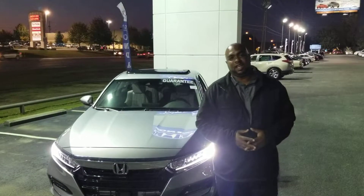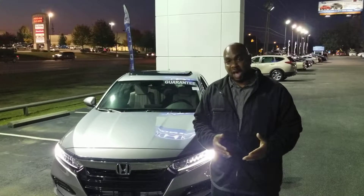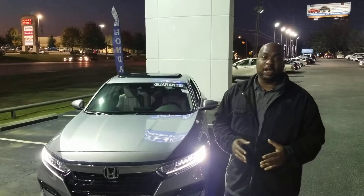Hello John, this is Jason Dele from Tamron Honda. I just wanted to take a second to introduce myself. I want to thank you for your information and request concerning the Honda Accord. Here at Tamron, we are Alabama's number one volume dealer.